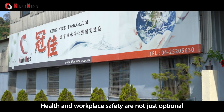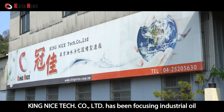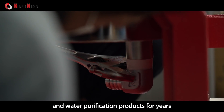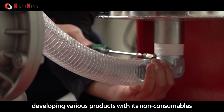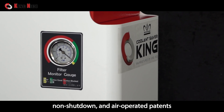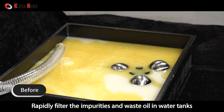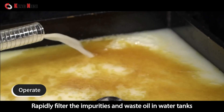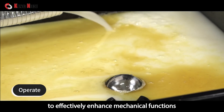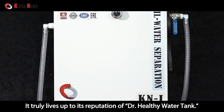Health and workplace safety are not just optional. King Nice Technology Company Limited has been focusing on industrial oil and water purification products for years, developing various products with non-consumable, non-shutdown, and air-operated patents that rapidly filter impurities and waste oil in water tanks to effectively enhance mechanical functions — truly living up to its reputation as the 'Healthy Water Tank' solution.